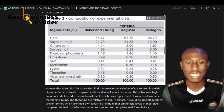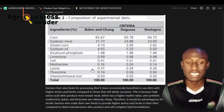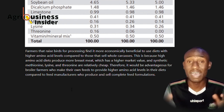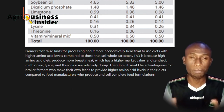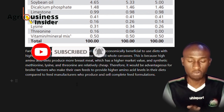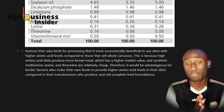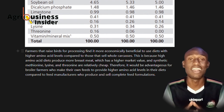To conclude: farmers that raise birds for processing find it more economically beneficial to use diets with higher amino acid levels compared to those that sell whole birds. If you are selling specific parts, you can use methionine, but when you sell the whole bird at once without measuring weight, that may limit the return on your methionine investment. This is because the amino acid diet produces more breast meat, which has a higher market value, and synthetic amino acids like lysine are relatively cheaper.